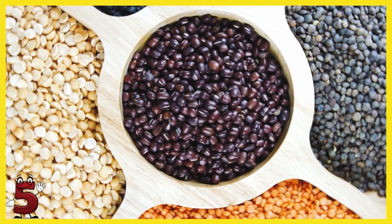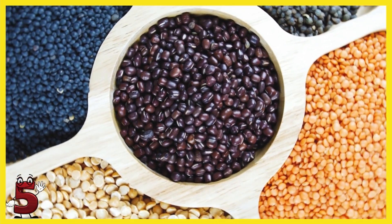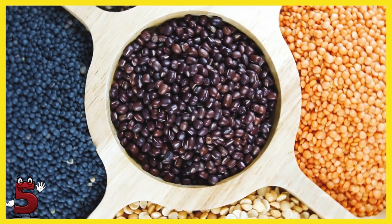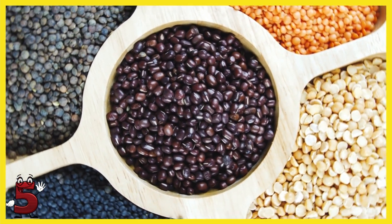5. Legumes. Lentils and other legumes are considered valuable in diabetes. According to the American Journal of Clinical Nutrition, they are especially effective in the diet of diabetic patients because of their slow release of energy.